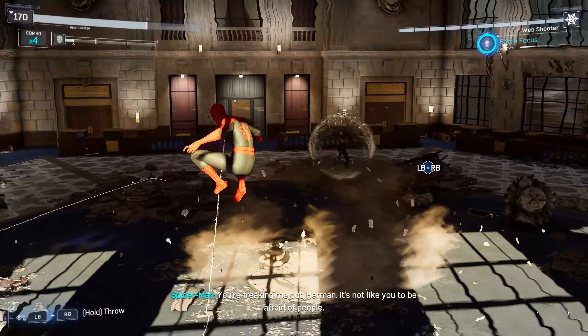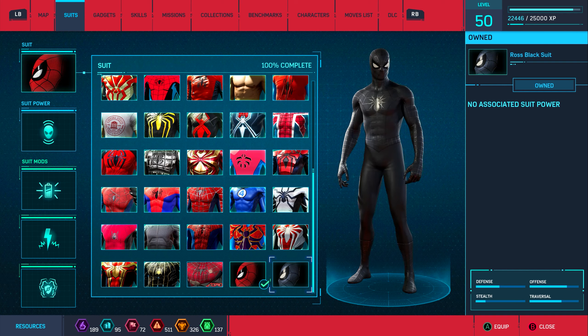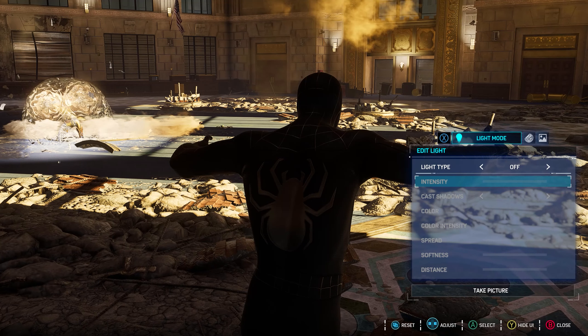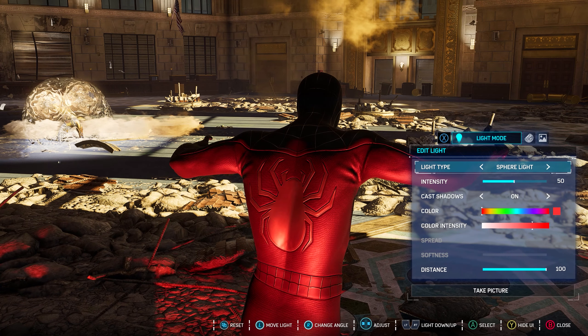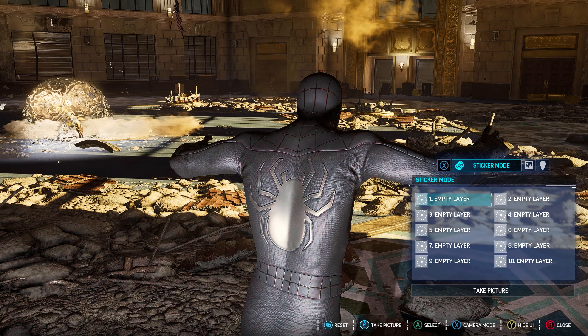Here's where the bonus suit comes in — I know you guys wanted to see what it was. This is the black suit based on the Alex Ross suit, inspired by the Raimi Spider-Man movies — Spider-Man 3 and all those. The webbing obviously isn't raised or anything but it looks wonderful.